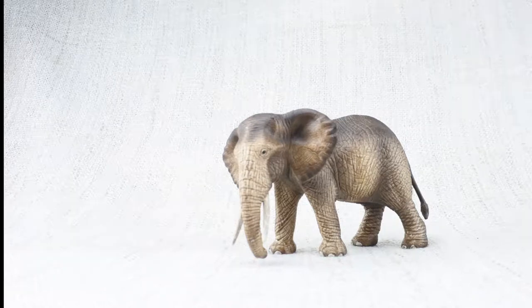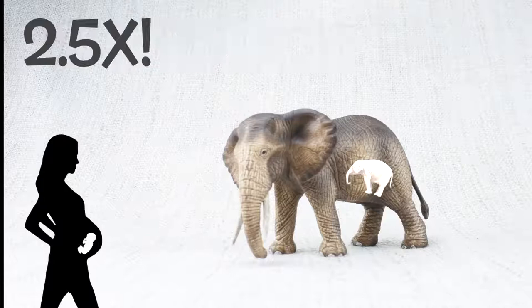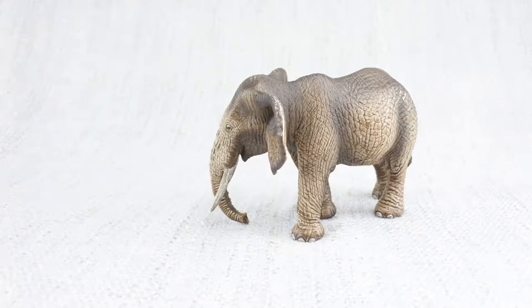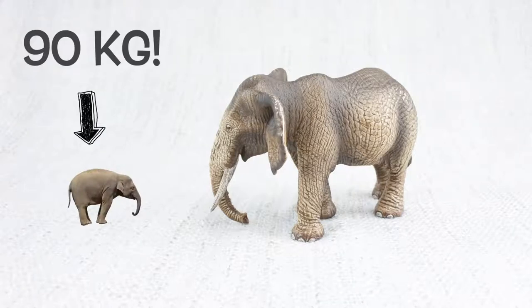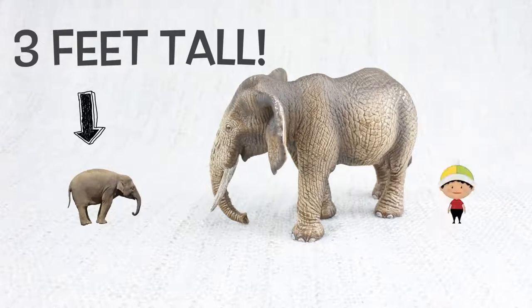Elephants are pregnant for much longer than humans — 22 months, that's nearly two and a half times a human pregnancy. When a baby elephant is born, it weighs 90 kilos, more than a fully grown man, and can be three feet tall — that's as tall as a two-year-old human.